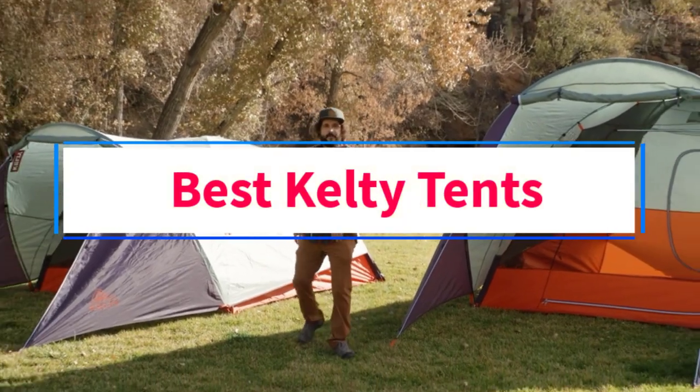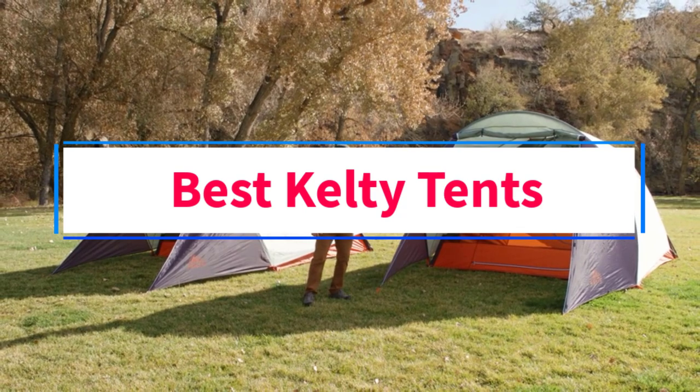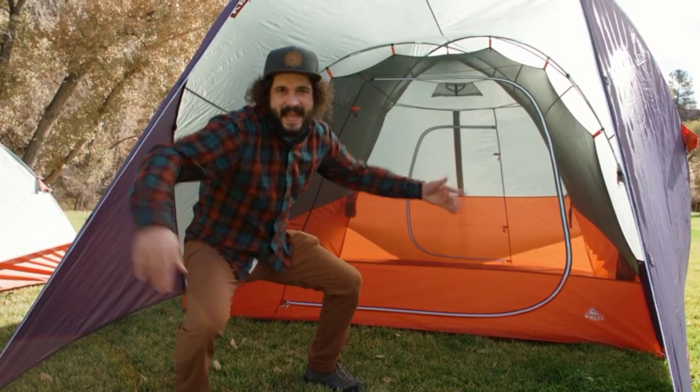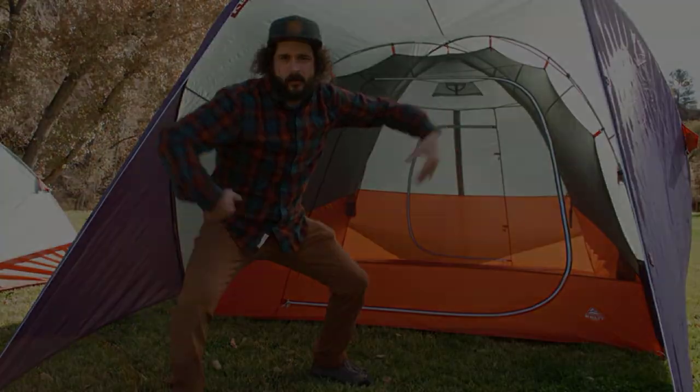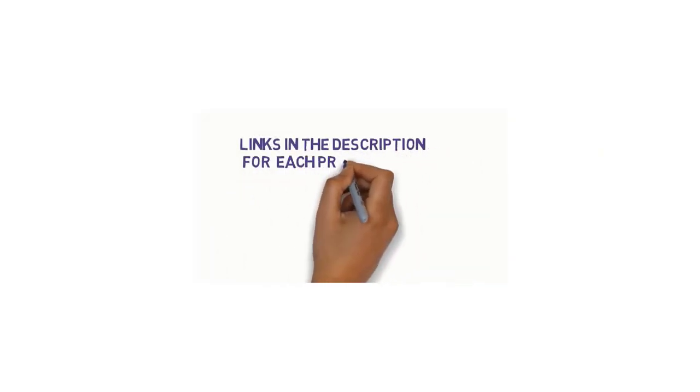Are you looking for the best Kelty tents? In this video, we will look at four of the best tents on the market. We have included links in the description, so make sure you check those out to see which one is in your budget range.